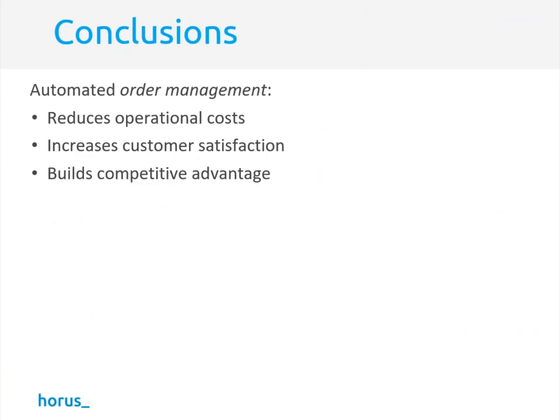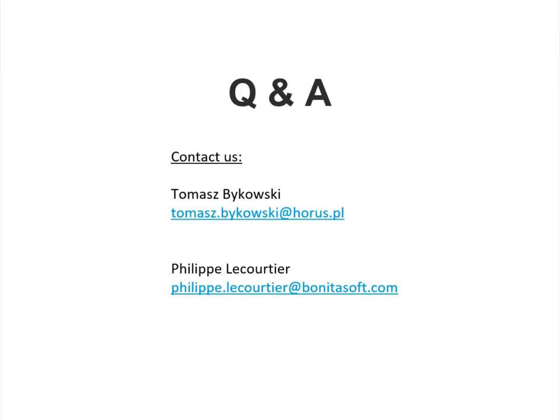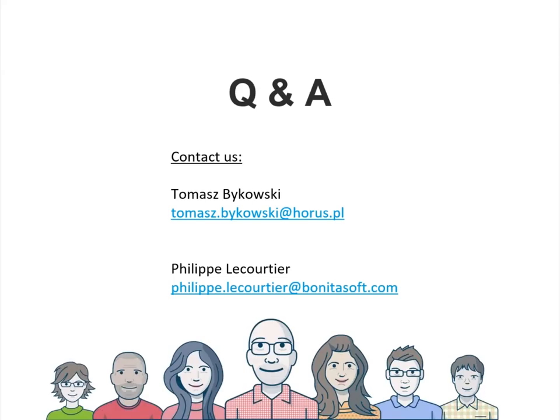In conclusion, we think automating order management is a very important step to digitalization — putting more value into your processes and putting your organization ahead of competition through reduced operational costs, increased customer satisfaction, and ultimately building competitive advantage. You can do this through enhanced data consistency among domain systems, real-time reporting, insights into internal and supplier processes, and the ability to respond rapidly to changes in business reality. You can contact Thomas or Philippe Lecoutier from Bonitasoft directly for any questions.